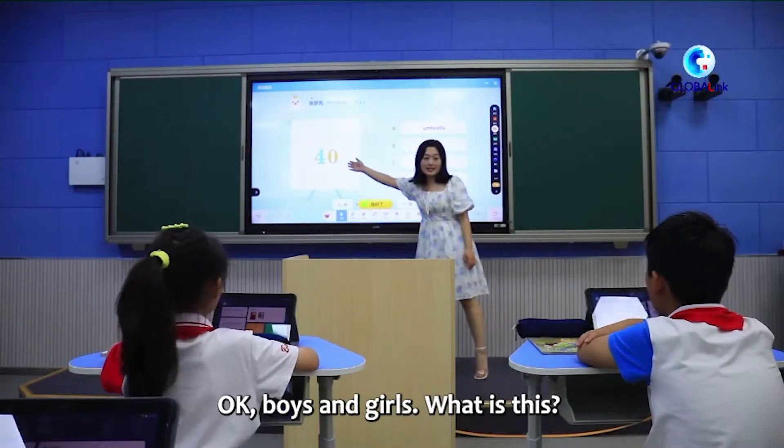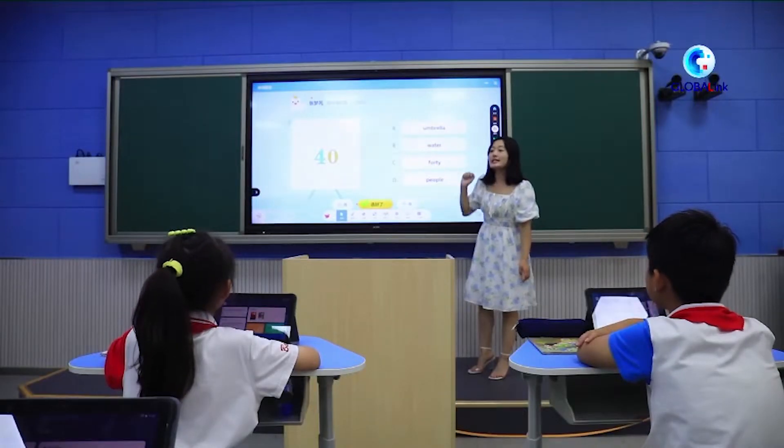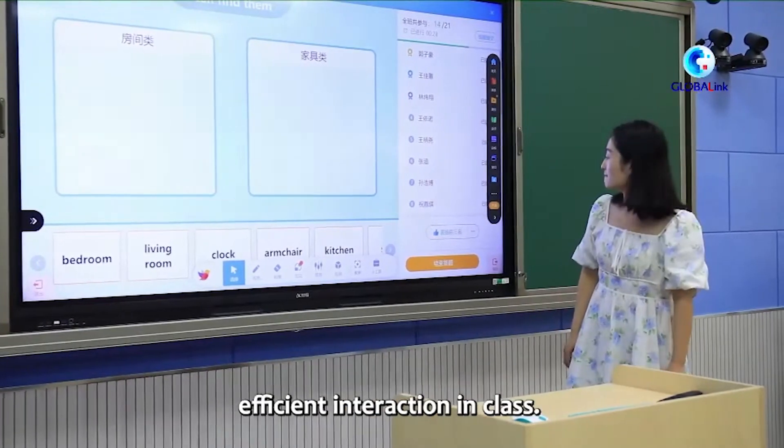We have lights in the doors — so what is this? Now choose the right answer: A, B, C, or D. The tablets loaded with teaching materials can help teachers and students realize efficient interaction in class.